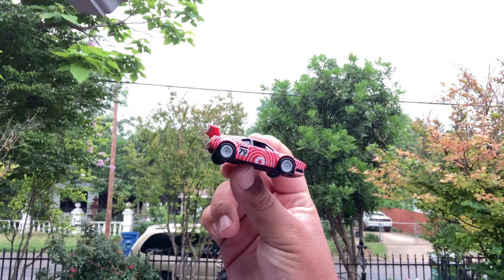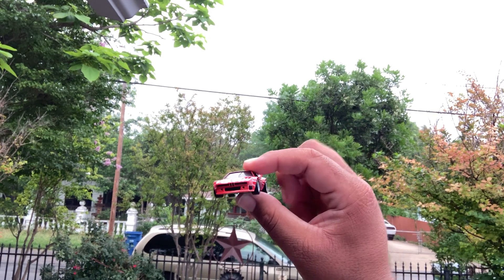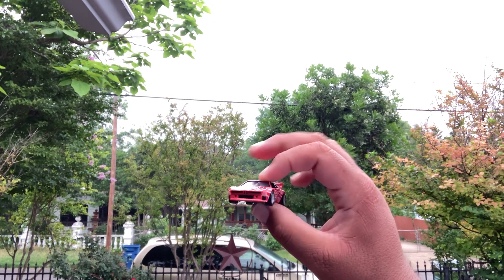Usually I'm into more trucks and things of that nature, but this one just felt really cool out of the package, so I decided to highlight it. Really awesome.